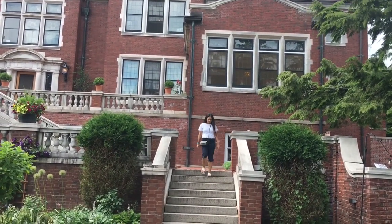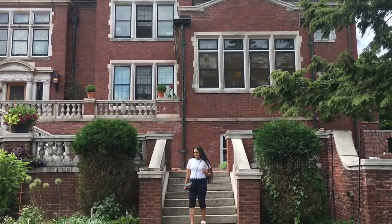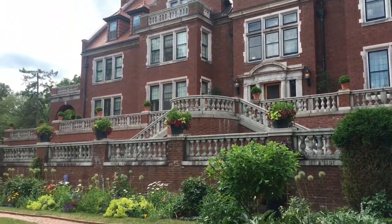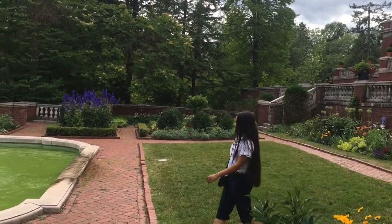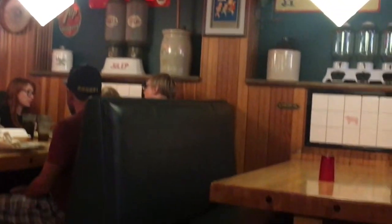We stayed here quite a few hours and then went to have lunch. We went to a wonderful place called Grandma's Saloon and Grill. I highly recommend this place — the food is amazing.